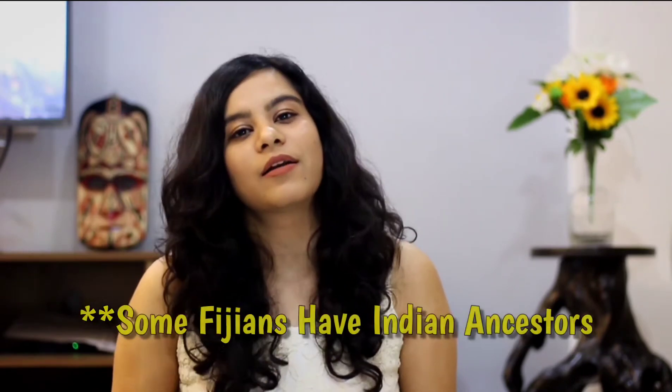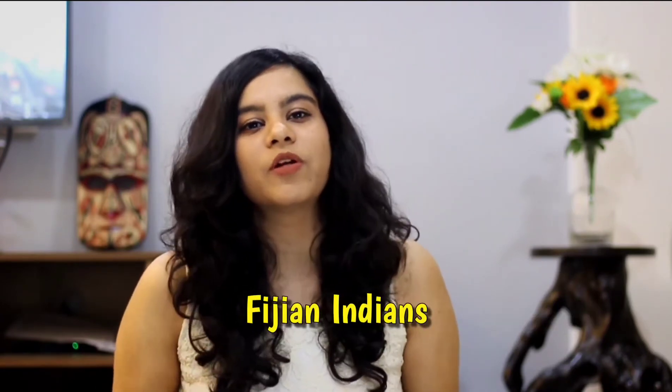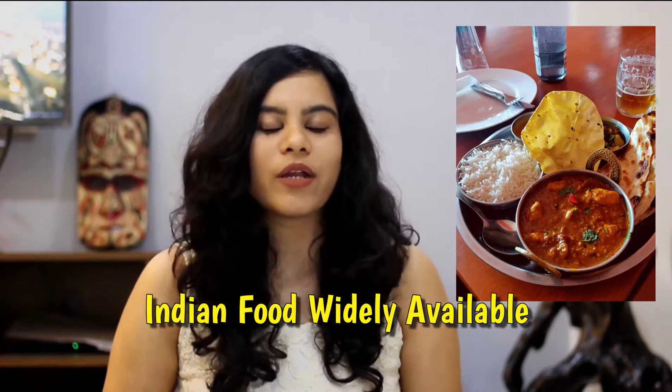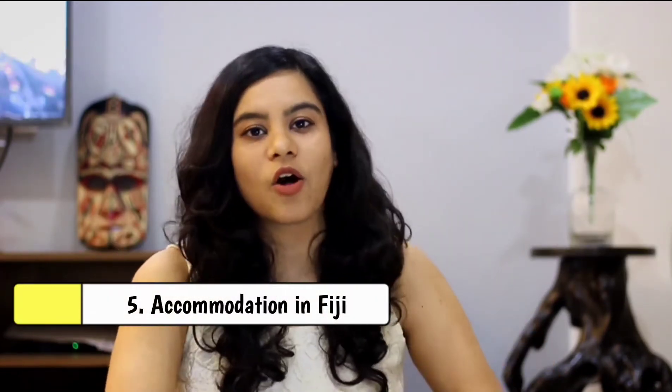Another great part about Fiji is that a large part of its population has Indian ancestry — they're called Fijian Indians, people whose ancestors traveled from India long ago. Because of this, there's a strong influence of Indian cuisine in daily life. So if you miss home food or don't want to try different food, everything you want will be available. Next up — accommodation.